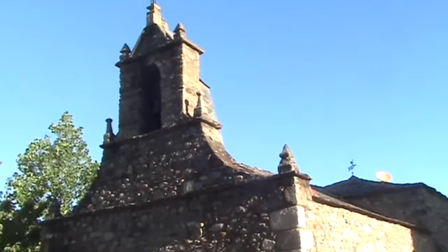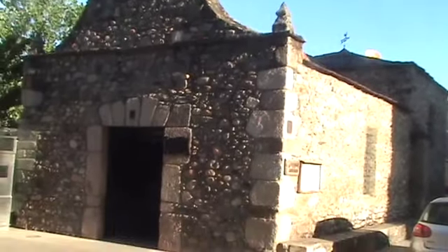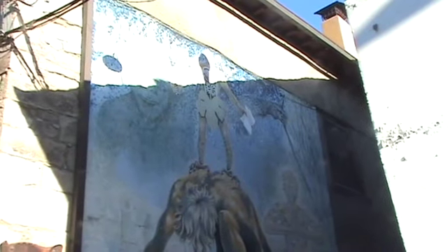Just wanted to get a little shot of this pretty little stone church — Capilla San Roque. There's an interesting wall mural.